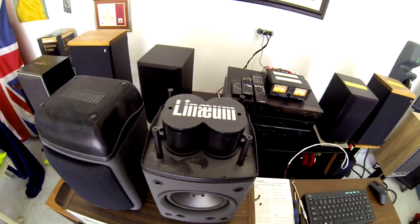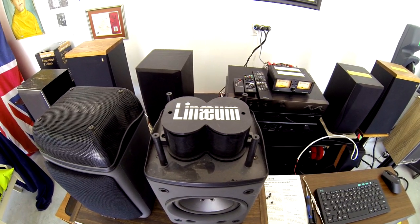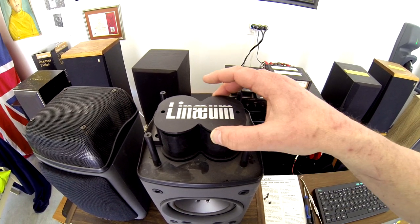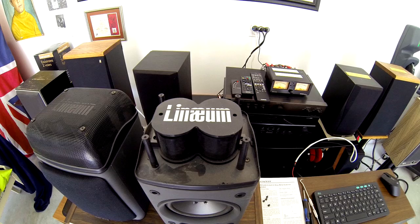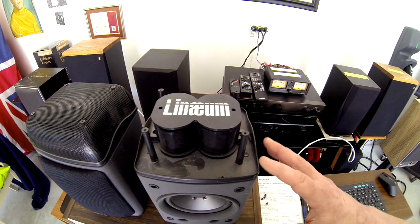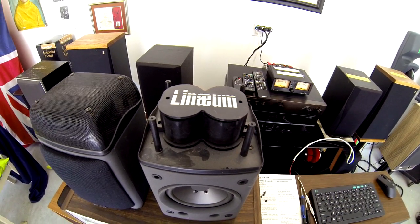What makes these ones so strange is the tweeters — there are two of them. Linaeum is the company that makes these ribbon tweeters, and Tandy licensed that technology for a good decade at least. On these particular models, they all used these Linaeum tweeters.